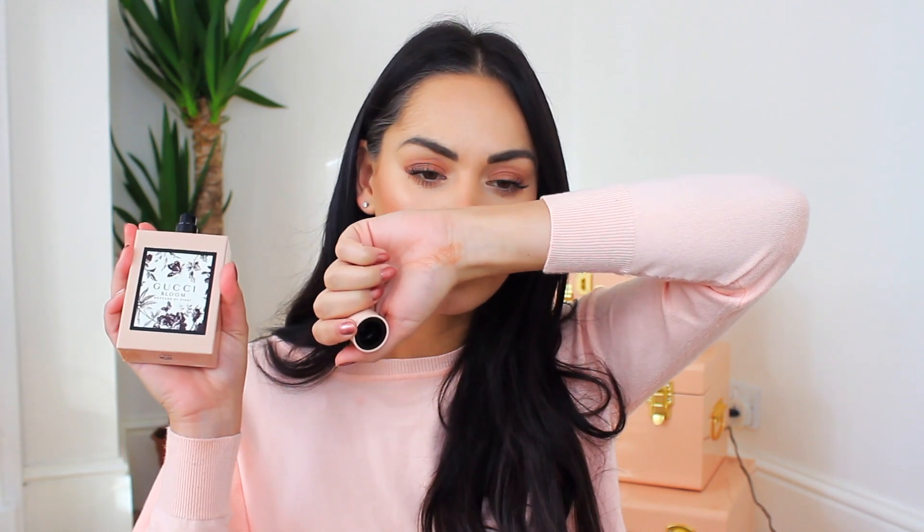My nighttime fragrance is the Juicy Couture Viva La Juicy Nectare de Folie. I love these bottles — so chic and sophisticated, with that millennial pink that's so on trend. This is my go-to evening scent. It's a floral fragrance, but what I love is that it's a lot more deep — you can really smell the musk and the sandalwood in it.